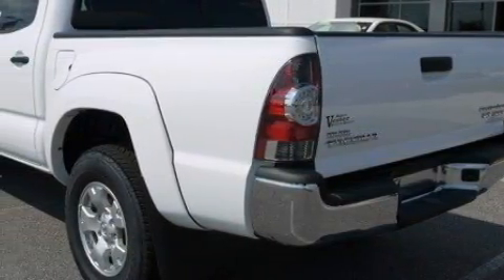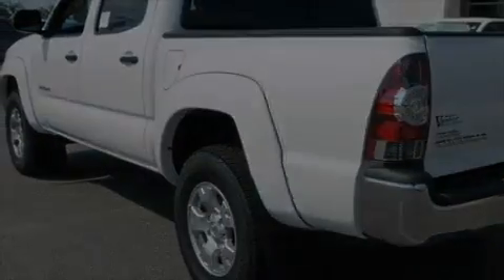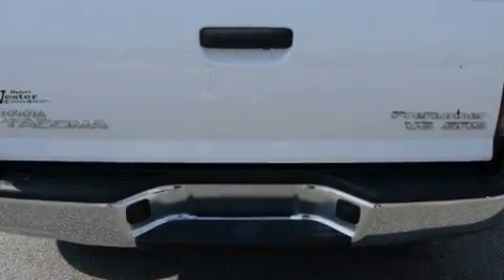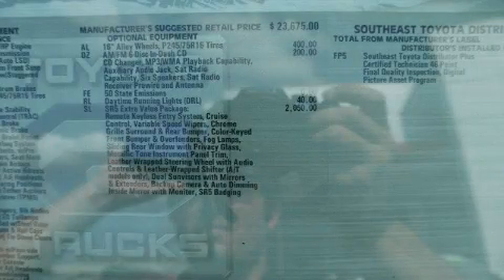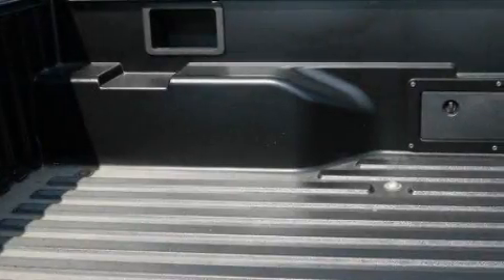Its top features include heater vents for rear seat passengers, a rear split-folding seat, cruise control, steering wheel mounted stereo controls, satellite radio, a low tire pressure indicator, traction control and stability control systems. And it's easy to see why this automobile is an excellent choice.